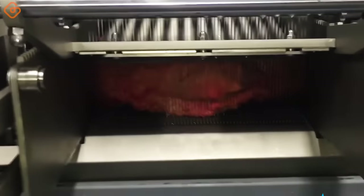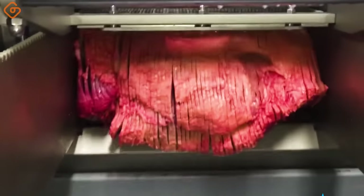The meat slicer cuts meat longitudinally to achieve perfect, uniform slices.